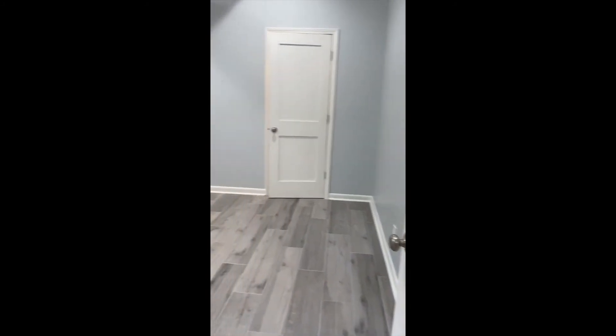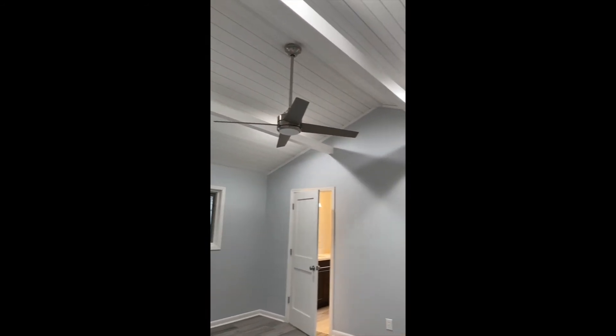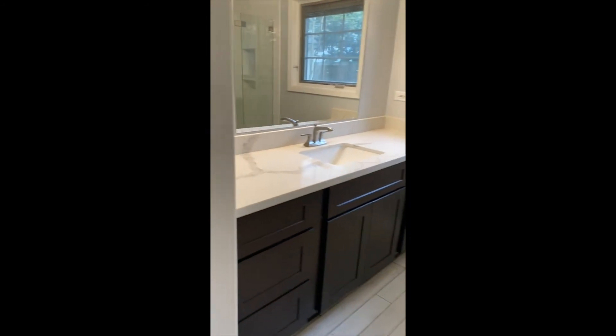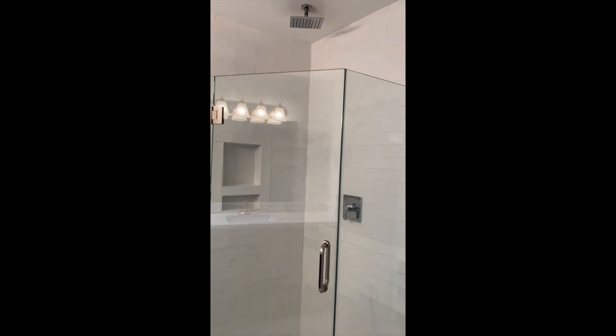And then the master. You'll notice these wood-like tiles on the flooring and beautiful high ceilings. There is a walk-in closet. It's also a full bath with lots of cabinet space and an updated shower.